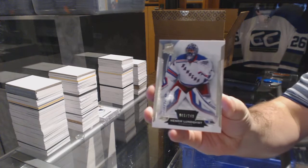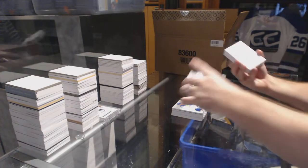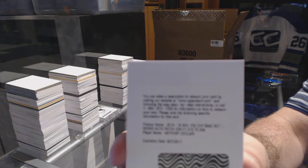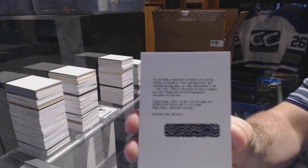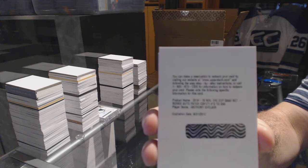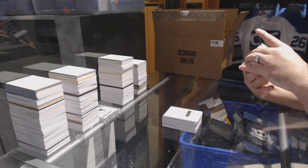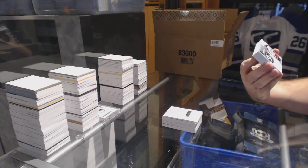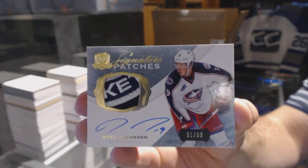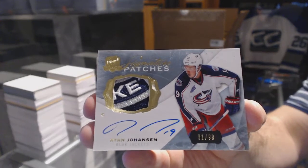We've got for the Rangers a number 249, Henrik Lundqvist. We've got another 249 — if someone can double check this one — for the Rangers, Anthony Duclair. We've got number 81 of 99, signature patches for the Blue Jackets, Ryan Johansson. That's a filthy swatch. Confirmed it is Rangers — thank you. Ryan Johansson.